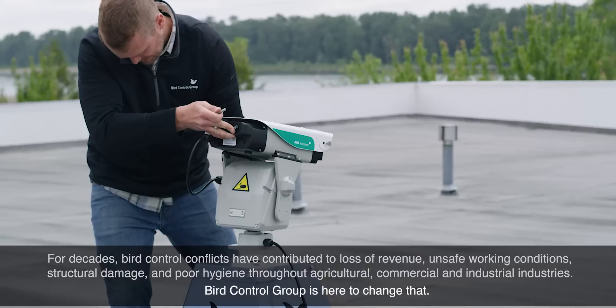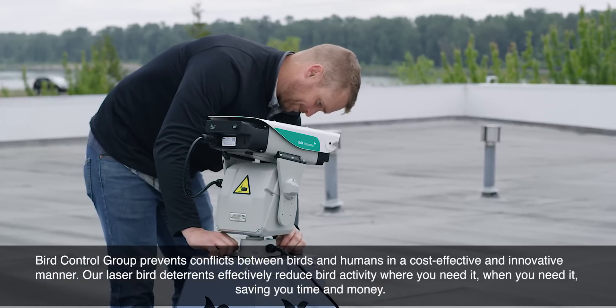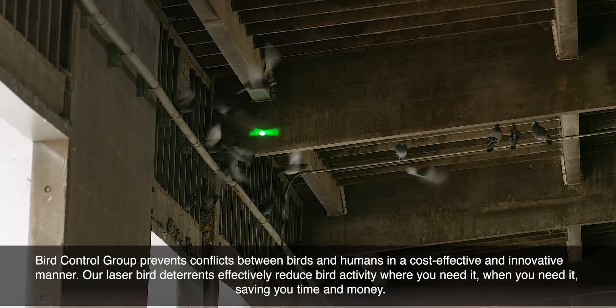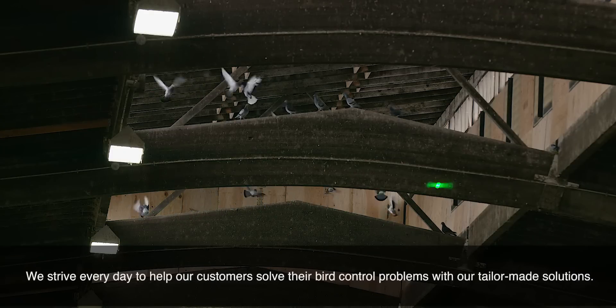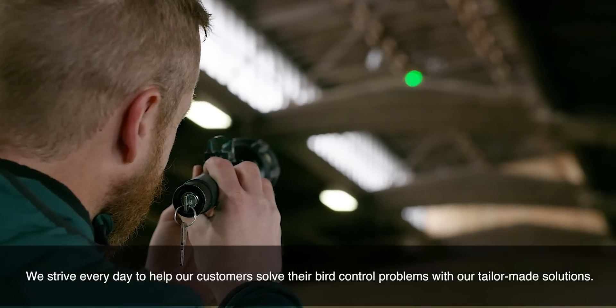Bird Control Group is here to change that. Bird Control Group prevents conflicts between birds and humans in a cost-effective and innovative manner. Our laser bird deterrents effectively reduce bird activity where you need it, when you need it, saving you time and money. We strive every day to help our customers solve their bird control problems with our tailor-made solutions.